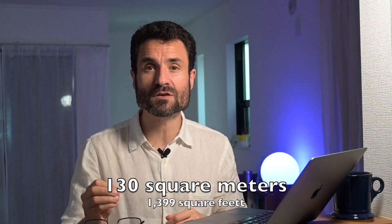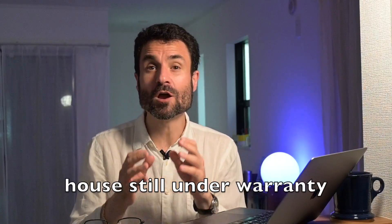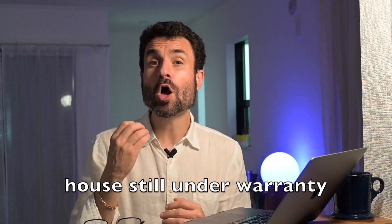Now let's look at the numbers. The house is a little over 130 square meters. For those in the US, Australia, or Canada this may seem small, but for a dense city like Tokyo, Yokohama, or Osaka, it's actually a decent size. It's also a three-year-old house still under warranty from the builder, which makes it quite a good deal.